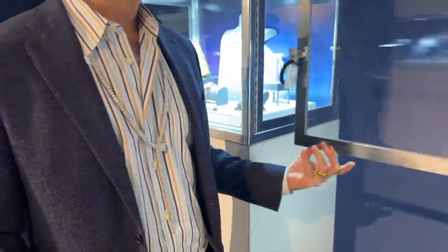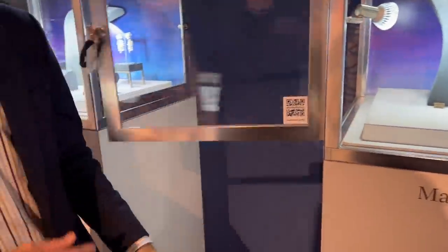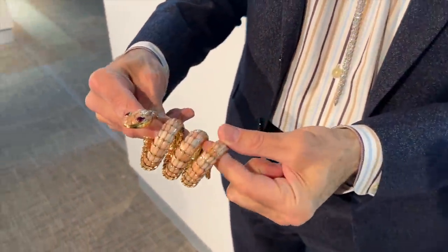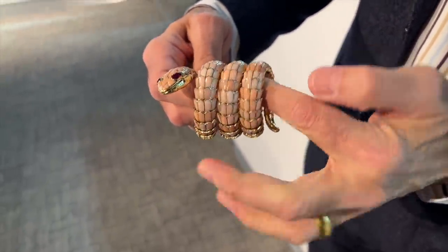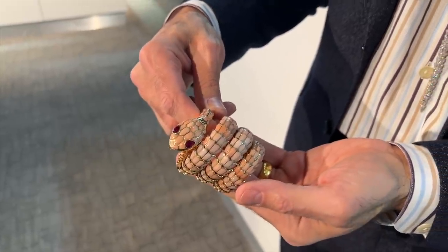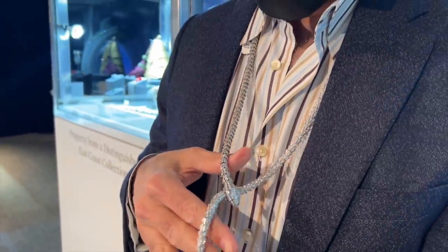This is one of the very rare Bulgari Serpenti watches. This one is all coral with ruby eyes. Wow, this is a treasure. How much is this one starting? This is $80,000 to $120,000. The necklace is $300,000 to $500,000.